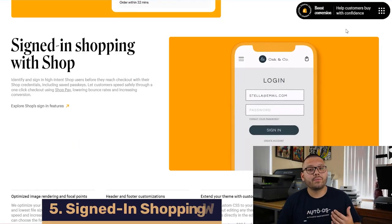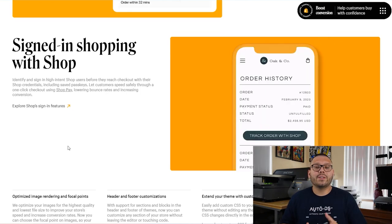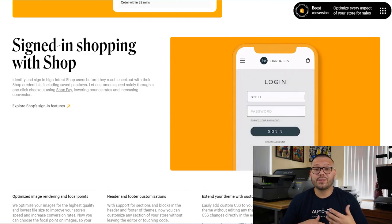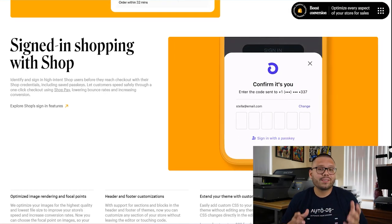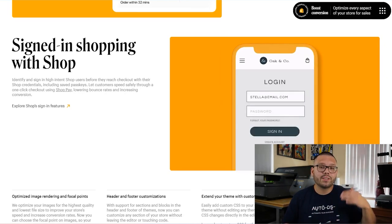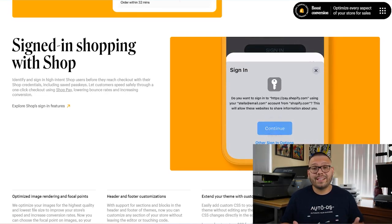The next big feature is signed-in shopping with Shop. This is essentially a single login you'll use for all Shopify stores via the Shop app. Using that single login, customers can make purchases a lot quicker and the whole process is more streamlined. Instead of entering passwords and email every time, the Shop app will prompt them to sign in — even using Face ID on an iPhone. Customers will also now have the option to follow certain stores on the Shop app directly, giving them access to different discounts and store updates.